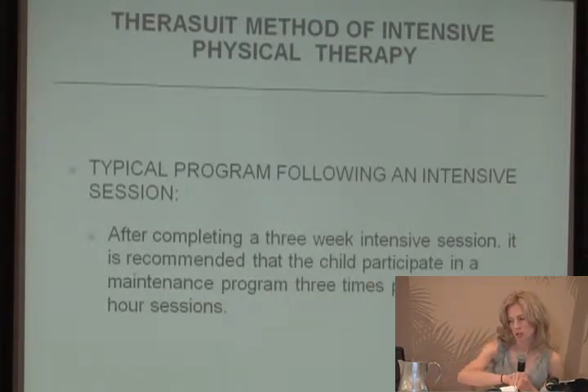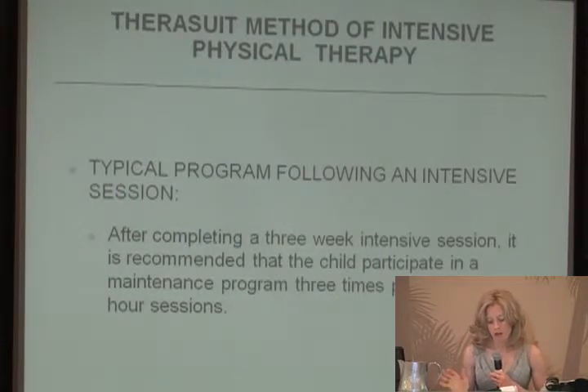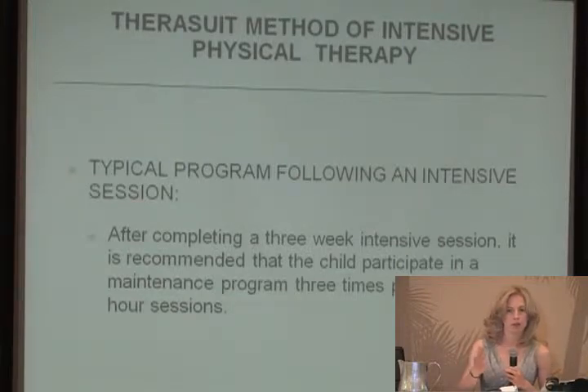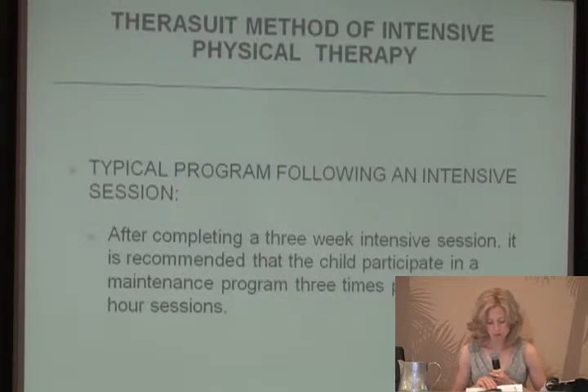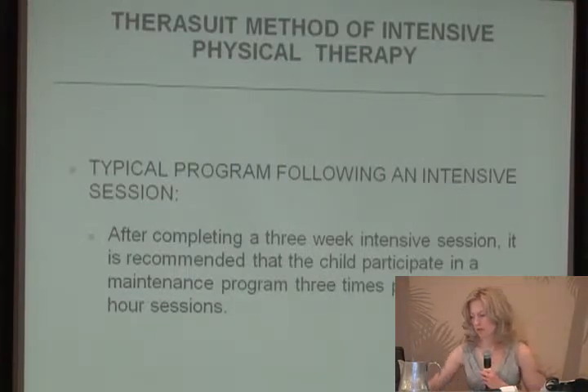Following a typical intensive session, it's recommended that the child participate in a maintenance program. This doesn't have to be done by a physical therapist — it can be overseen by one, but it's actually recommended to be done in a home setting with a parent or caregiver, continuing strengthening exercises, stretching exercises, and the functional activities worked on in the intensive program to help maintain what was learned.